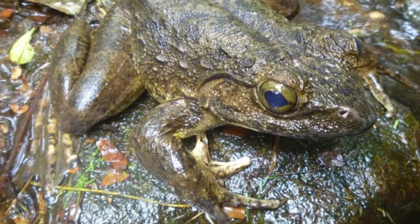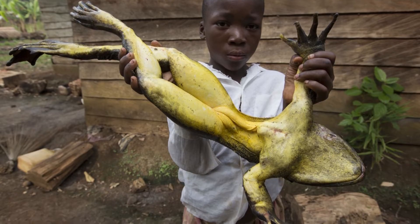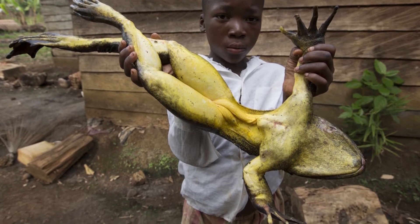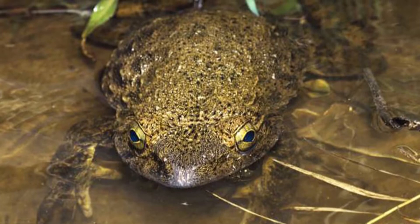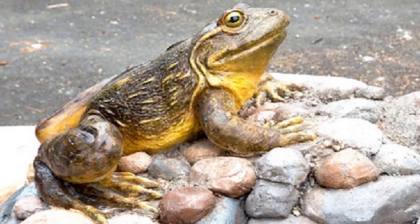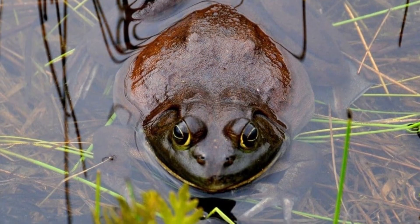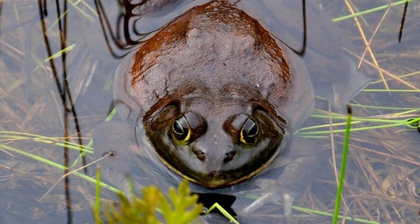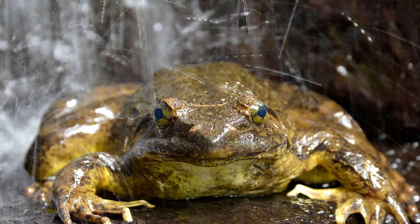Goliath Frog Behavior: These frogs are solitary animals. They can swim very fast but will often wait around for prey to catch with their long tongue. They can leap large distances, up to 10 feet, despite their tremendous size. They are also quite strong, able to move heavy rocks to create nests, sometimes over 4 pounds. This is likely the reason these creatures evolved to be so big.